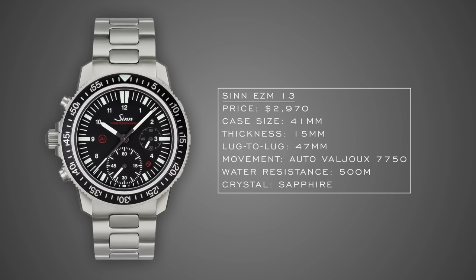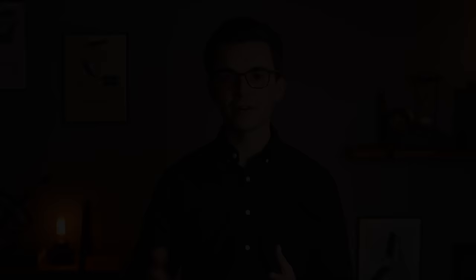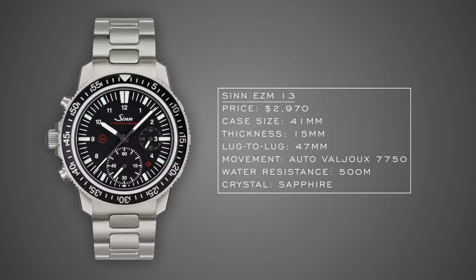Speaking of well-constructed chronographs — the Sinn EZM 13, just under $3,000. This captures the original Sinn ethos: a combination chronograph with pilot undertones. Sinn was founded by Helmut Sinn back in 1961, now celebrating 60 years. Like the Damasko it uses a highly modified Valjoux caliber, reflected on the dial with a changed 30-minute counter replaced by a more useful 60-minute counter. You also get resistance to magnetic fields and a gas-filled case — epitomizing that Sinn philosophy of over-engineering and over-manufacturing.